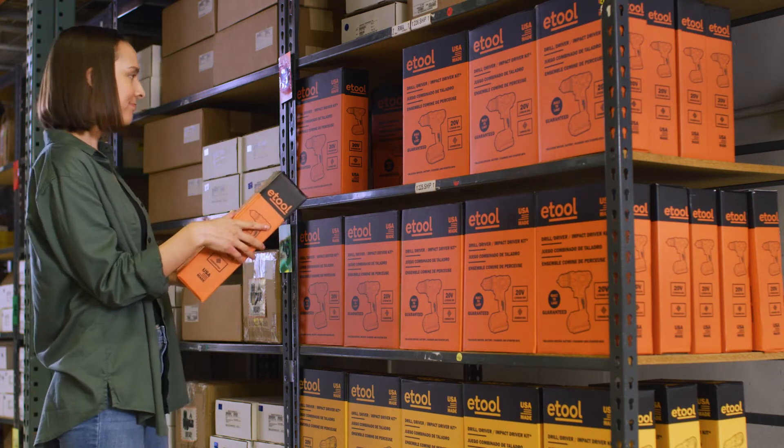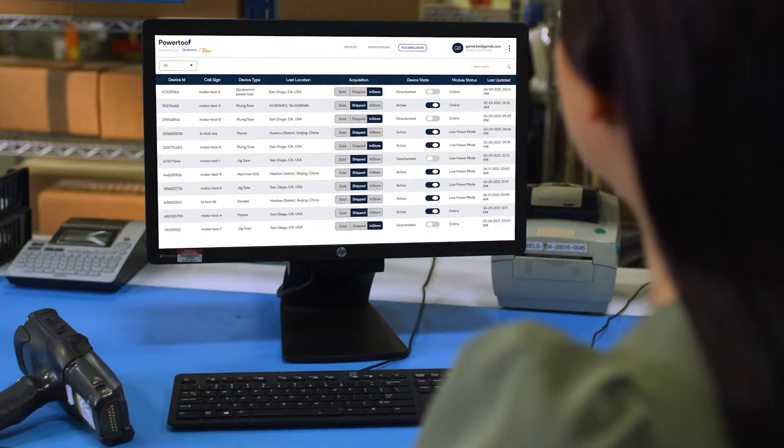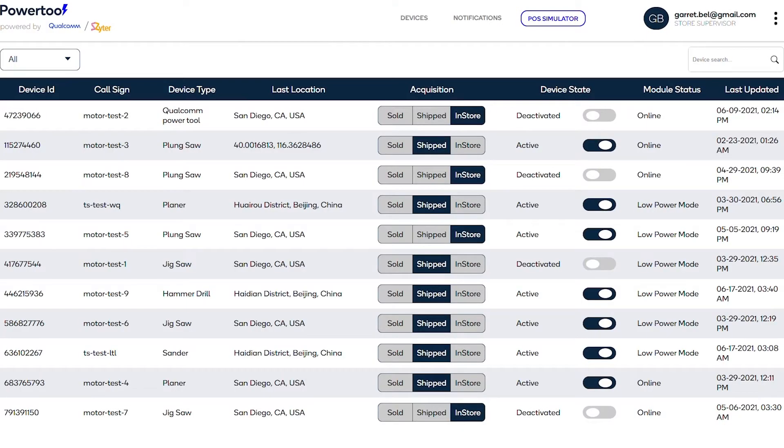Retailers can benefit from a new level of awareness over their inventory, with each connected item regularly reporting its status, informing when stock is low or depleted, and when an item has been purchased, activated, or shipped, regardless of sales channel.